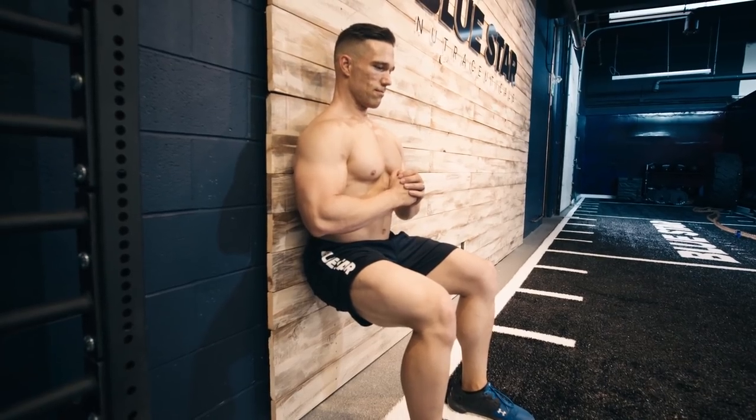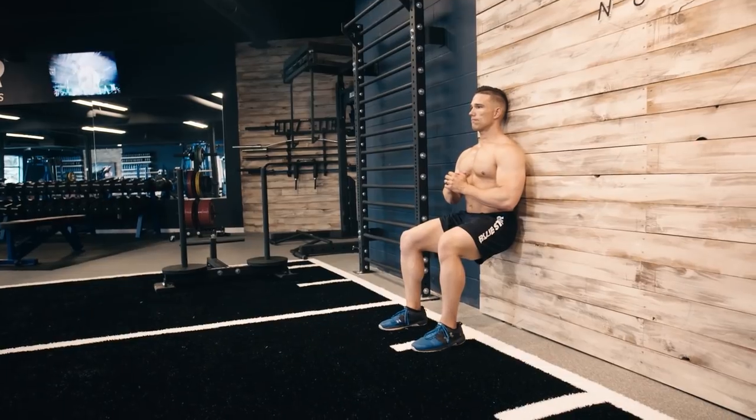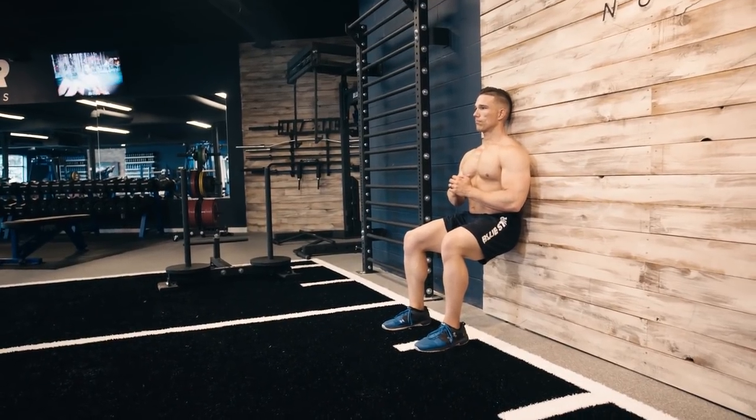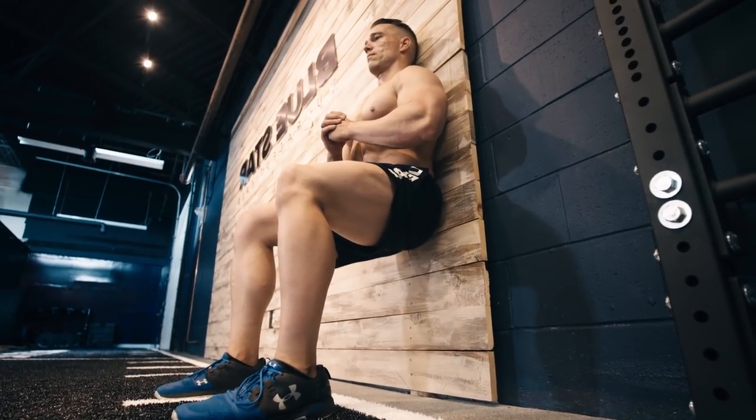Exercise number one: wall sit, 30 second hold. Post up with your back against a wall, keep your legs bent at 90 degrees and hold for 30 seconds. No cheating here. Keep the form strict and feel the burn.